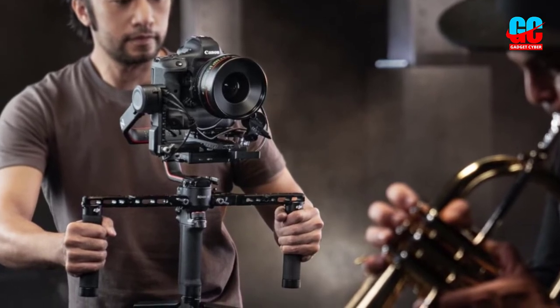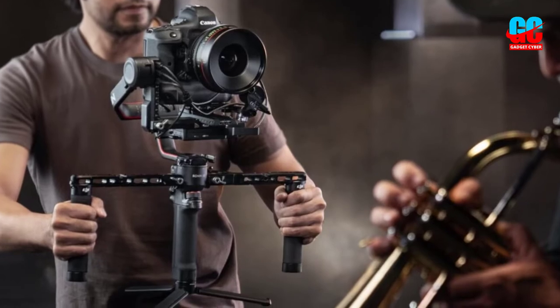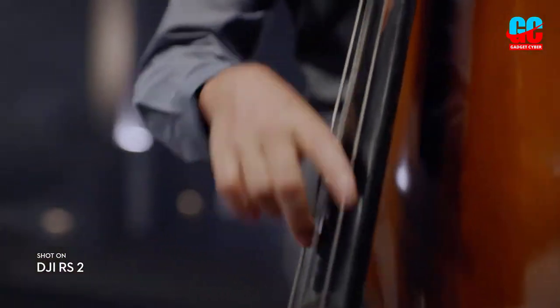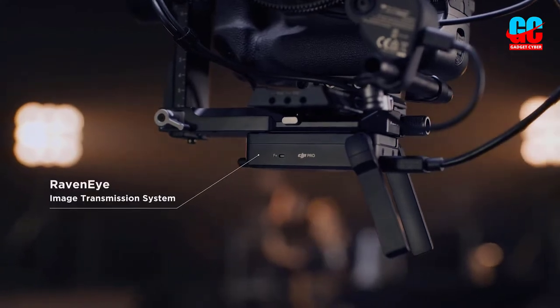Its only downside is that purchasing additional accessories for the gimbal will hike the price up extremely fast. Still, if you're a professional DSLR or mirrorless filmmaker, this is an excellent investment.